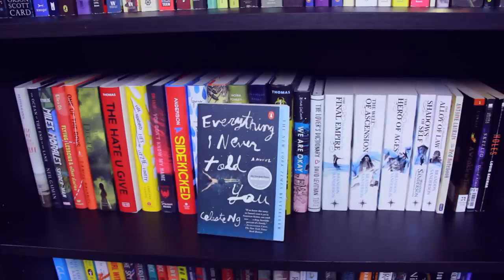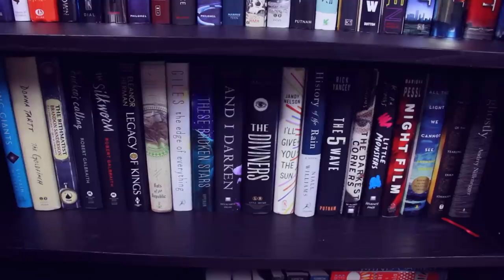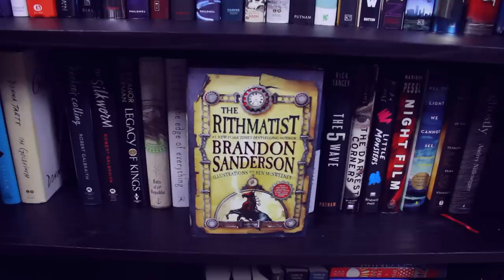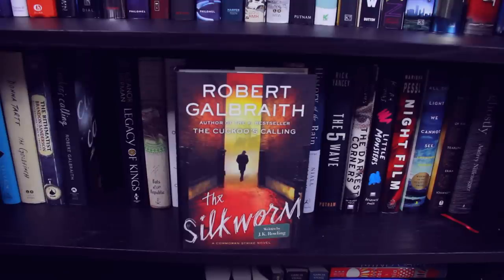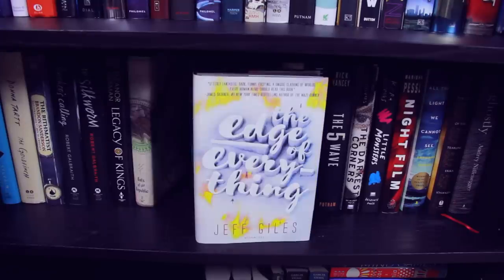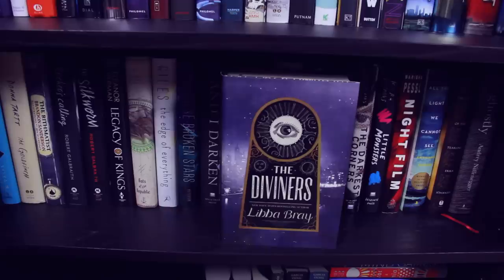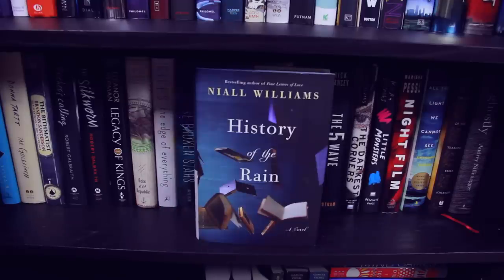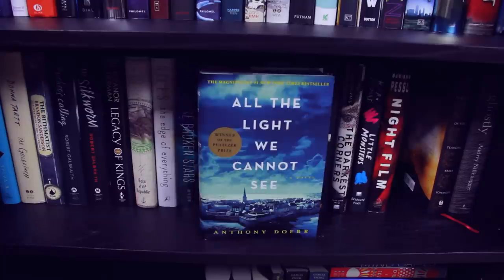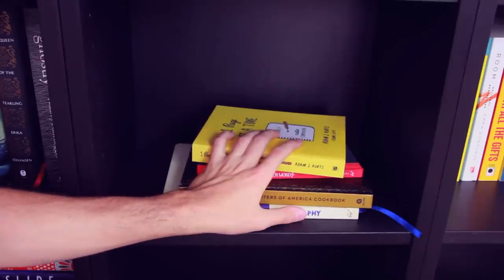The Red Notebook. Everything I Never Told You by Celeste Ng. A Wrinkle in Time. Skellig by David Almond. And Holes. This is when things get tricky for me — I'm getting low. Sleeping Giants. The Goldfinch. The Rithmatist by Brandon Sanderson. The Cuckoo's Calling and The Silkworm by Robert Galbraith, a.k.a. J.K. Rowling. Legacy of Kings by Eleanor Herman. Bats of the Republic by Zachary Thomas Dodson. The Edge of Everything by Jeff Giles. These Broken Stars by Amie Kaufman and Meagan Spooner. And I Darken by Kiersten White. The Diviners by Libba Bray. I'll Give You the Sun by Jandy Nelson. History of the Rain by Niall Williams. The 5th Wave by Rick Yancey. The Darkest Corners and Little Monsters, both by Kara Thomas. Night Film. All the Light We Cannot See by Anthony Doerr. The Queen of the Tearling by Erika Johansen. Ghostly: a collection of ghost stories.